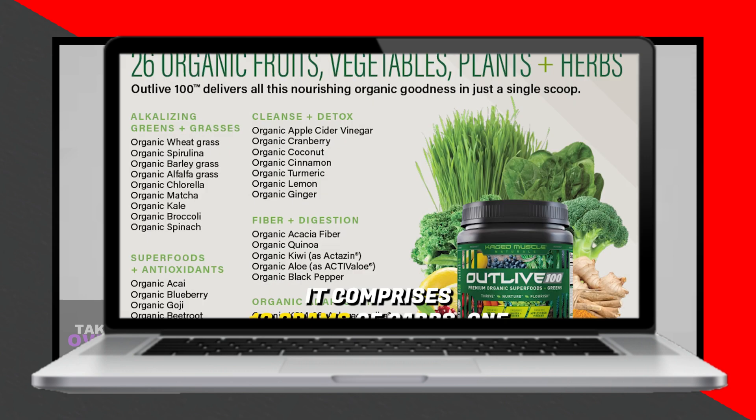Athletic Greens offers various subscription options, while Outlive 100 is available at a lower one-time purchase cost.